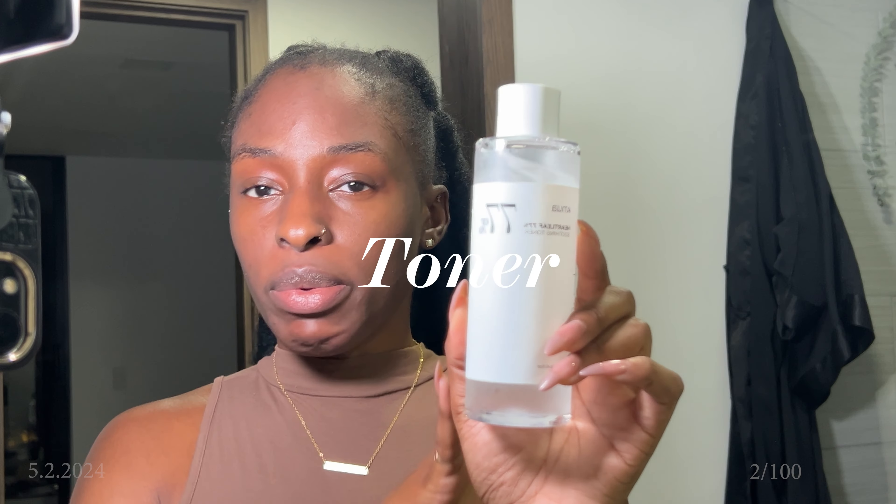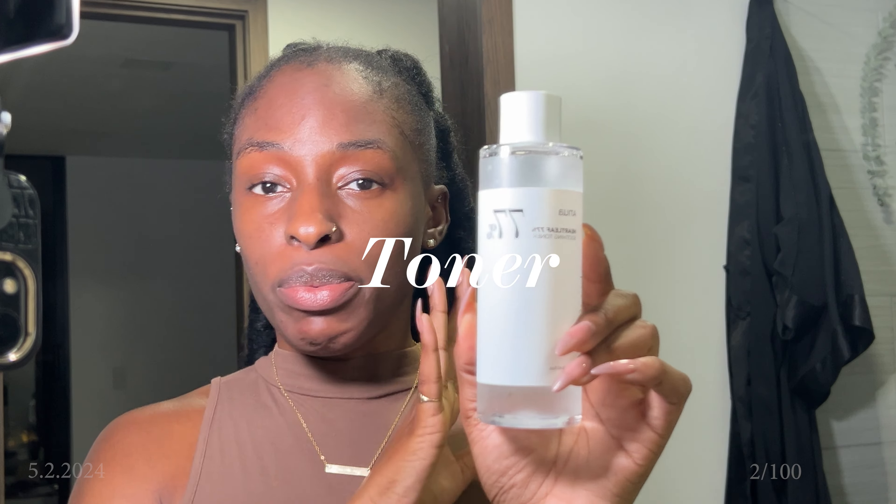Now my skin is dry and I'm going to follow up with a toner. I'm not going to double cleanse tonight because I didn't wear makeup today. After the toner I'll go into serums. I'm using the Anewa Heartley 77 toner. My skin is currently peeling because I'm doing retinol, so I have to be mindful not to put too many actives on my skin so it doesn't irritate it or damage my skin barrier.